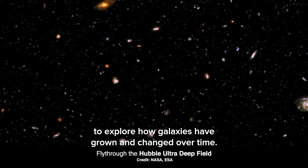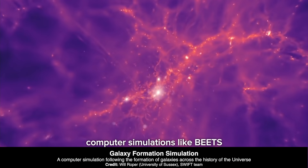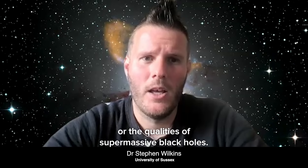Hubble's Deep Fields allow astronomers to explore how galaxies have grown and changed over time. Comparing these observations to computer simulations helps us understand the processes involved, like star formation and the growth of supermassive black holes.